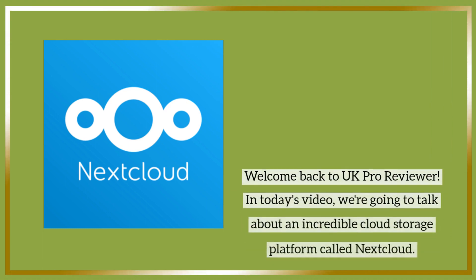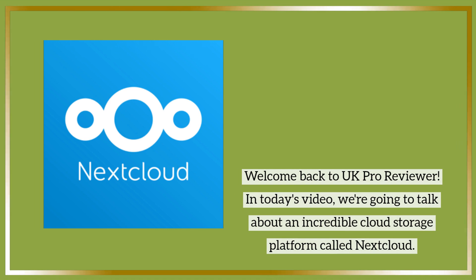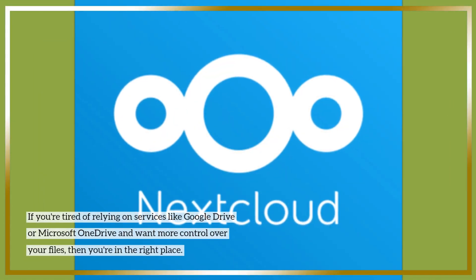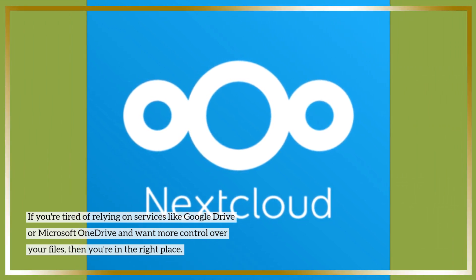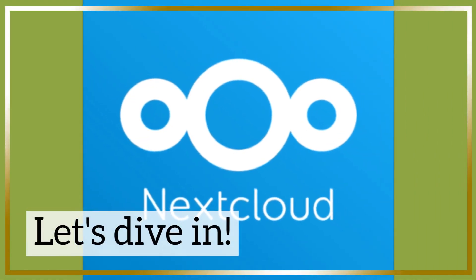Welcome back to UK Pro Reviewer. In today's video, we're going to talk about an incredible cloud storage platform called Nextcloud. If you're tired of relying on services like Google Drive or Microsoft OneDrive and want more control over your files, then you're in the right place. Let's dive in.